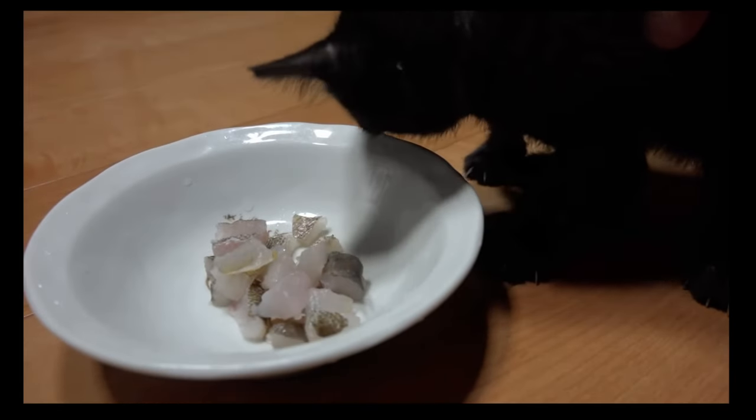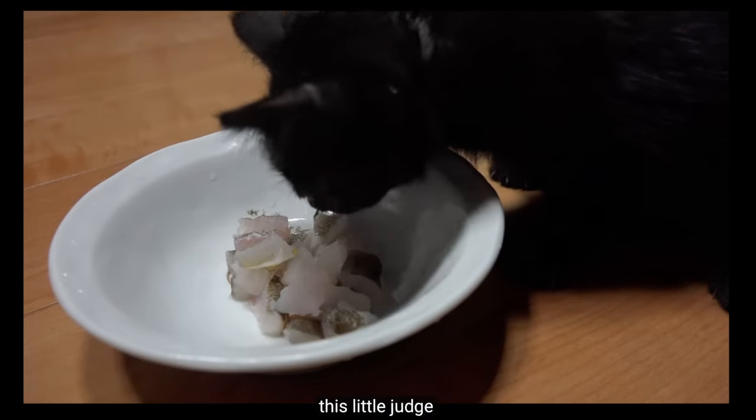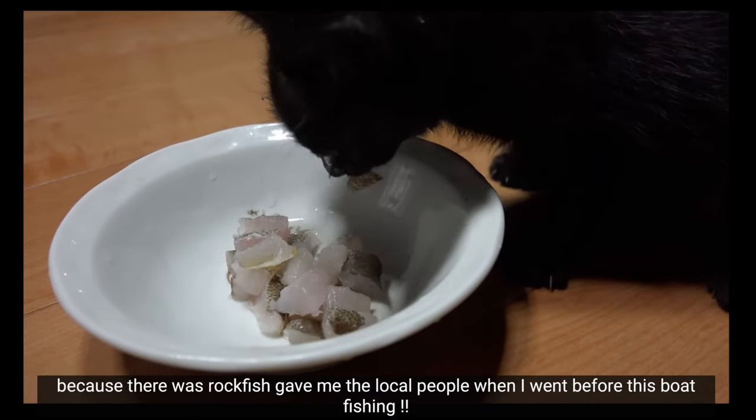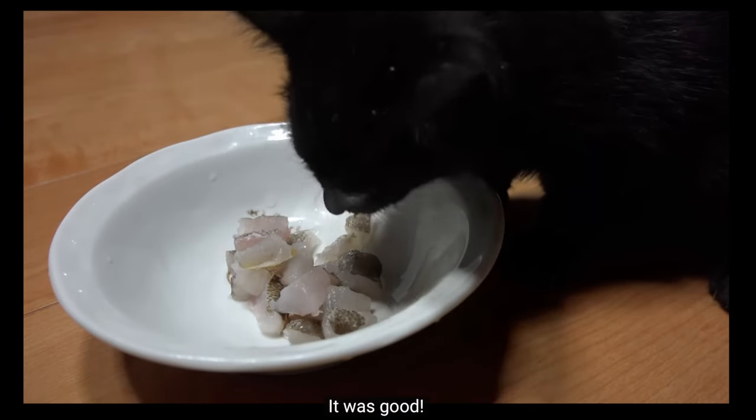After this, he took the cat in and fed her all the delicious fish a fisherman could find. This cat would eventually be named Rin-chan, and Taipi still takes care of her today.